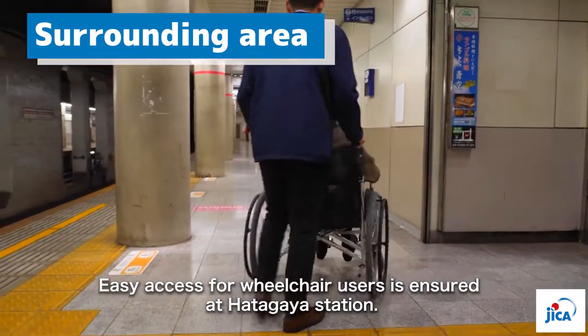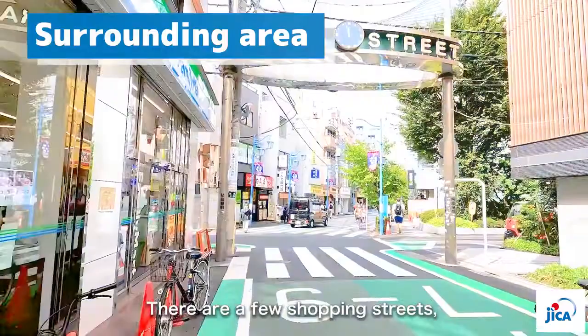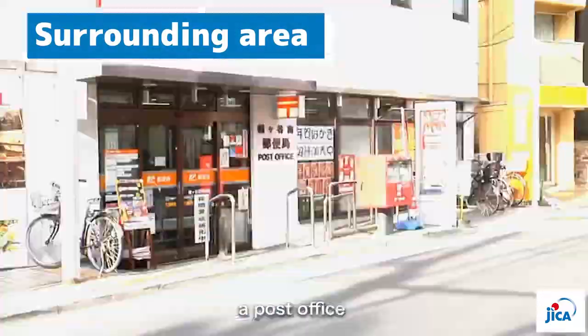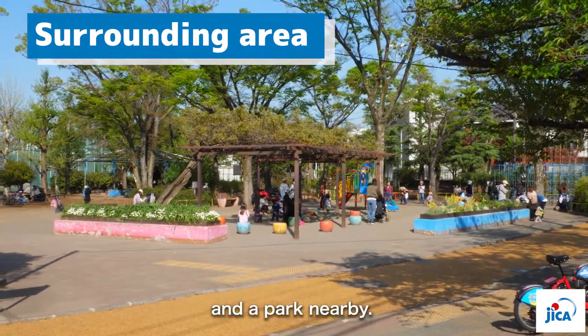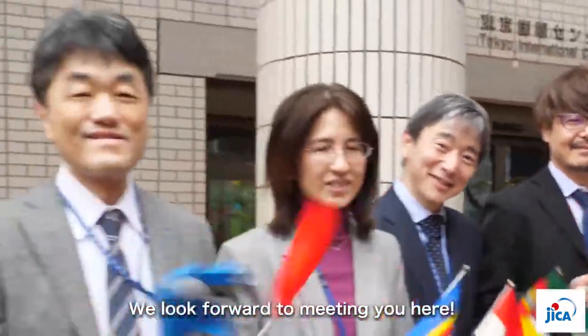Finally, let us introduce you to the area around JICA Tokyo. You can enjoy your stay by purchasing items at supermarkets, sending parcels at the post office, and walking around a nearby park. We look forward to meeting you here at JICA Tokyo.